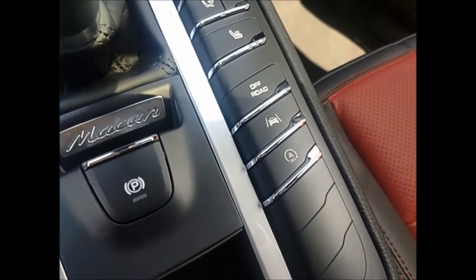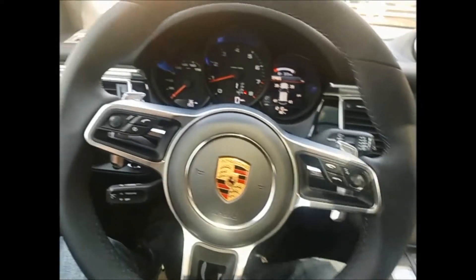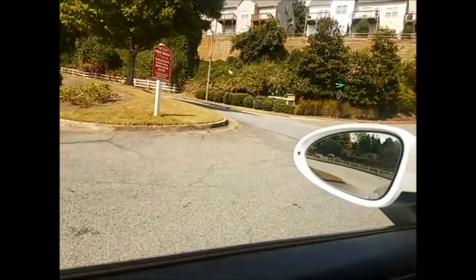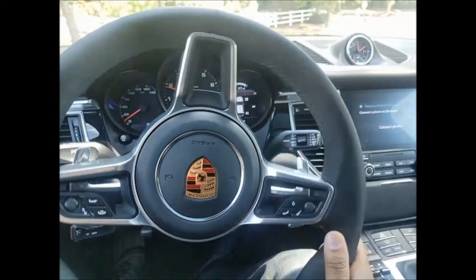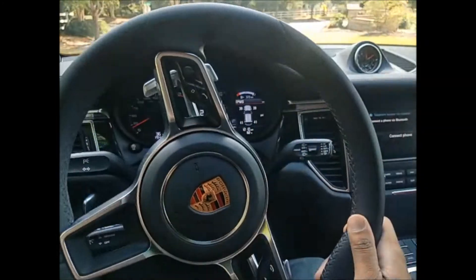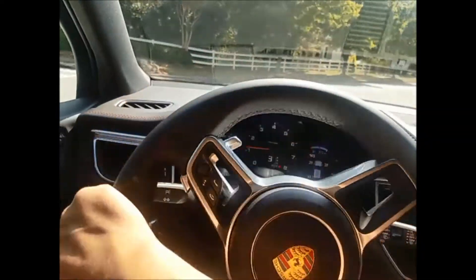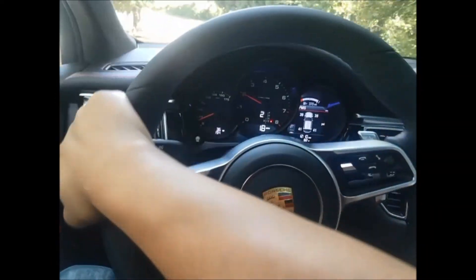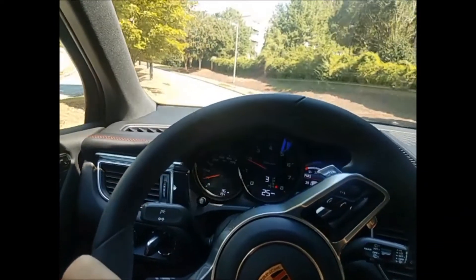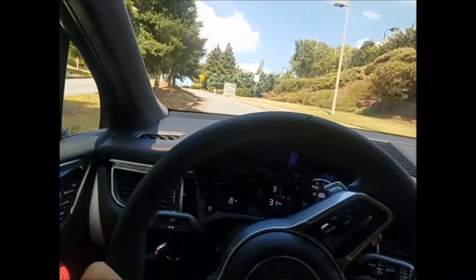One feature I hate — I wanted to show you guys — is this one right here: the auto stop. Not a big fan of it. What it does is whenever you come to a red light or a stop sign, it will turn off the engine. Then whenever you push on the pedal again, it will turn it right back on. So this car is brand new — I don't really want to floor it yet. Gonna wait until it has about 3,000 miles to put it in sport mode and to really test out the 250 horsepower.